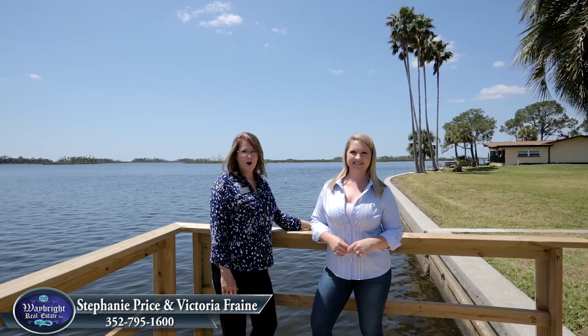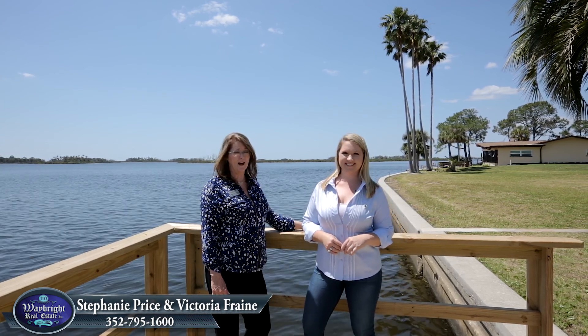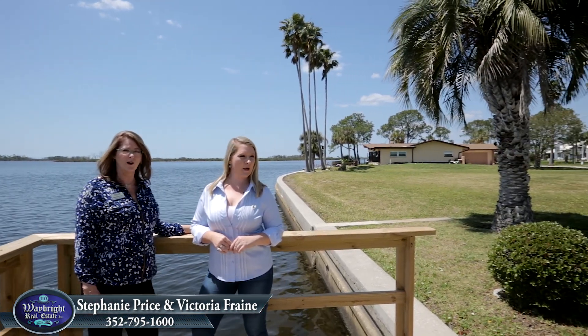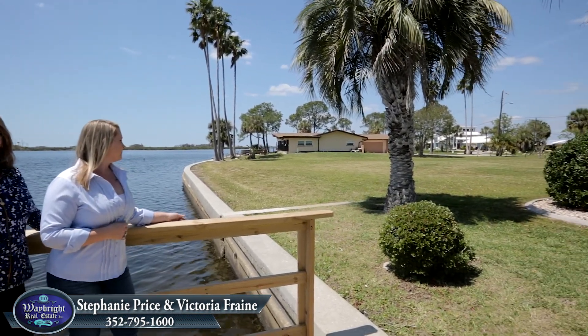Here we are on this beautiful Dixie Bay with this gorgeous million-dollar view that can be yours for just half the price, and we also have the adjacent vacant waterfront lot that is available for sale.